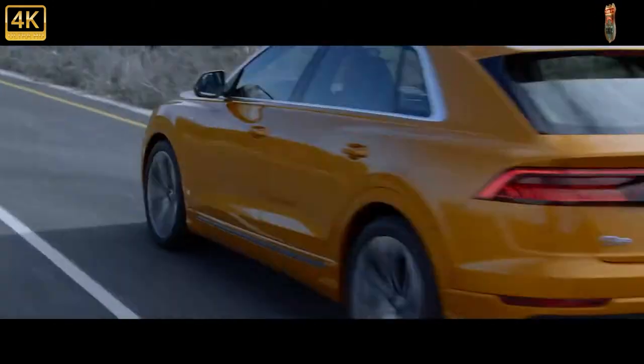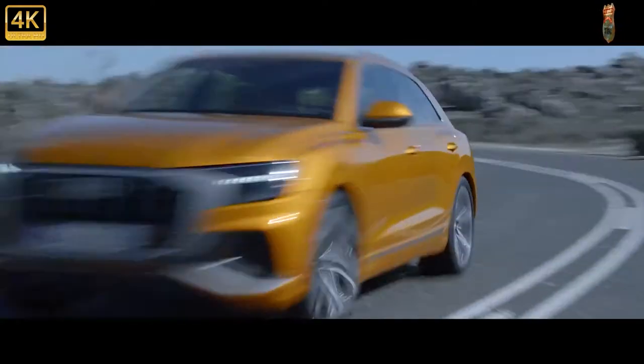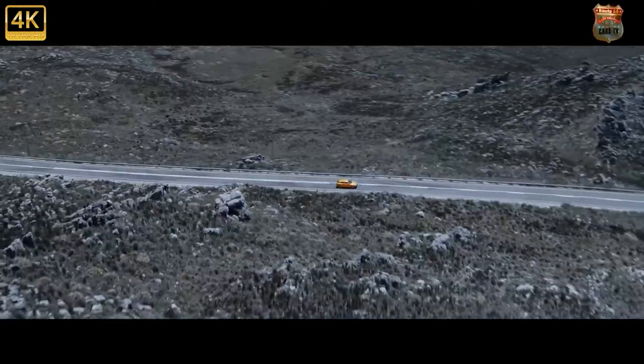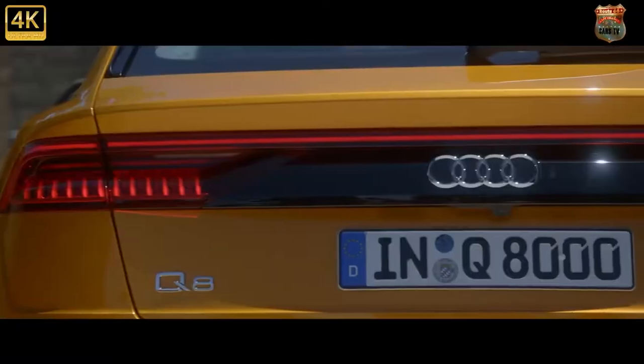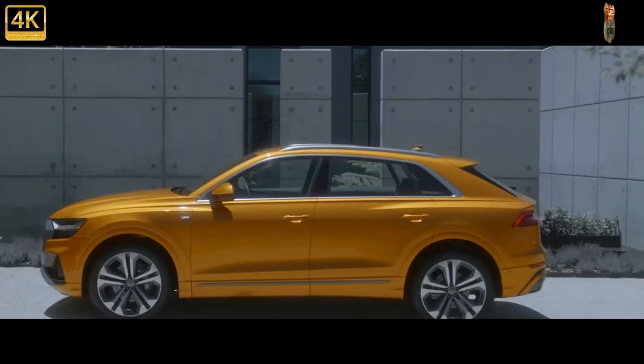While that makes it sound like it operates in a class of one, the 592-brake-horsepower machine actually arrives in a hotly contested sector that's already populated by cars such as the closely related Porsche Cayenne Coupe Turbo, the BMW X6M Competition and Mercedes GLE Coupe 63 S, to name but a few.